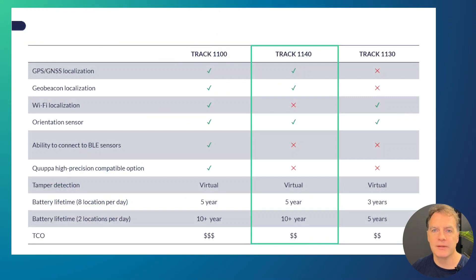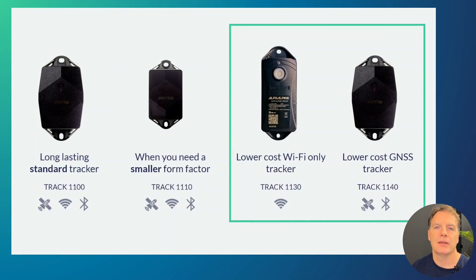If we compare in more detail the differences with the Track 1100 on the left side — which is the flagship tracker — and the Track 1130, which is the Wi-Fi only tracker, we can see some of the key differences. The Track 1140 does not have Wi-Fi localization, does not have the capability to connect additional BLE sensors, and the KUBA high-precision localization cannot be enabled on this tracker. It's worth spending some extra time comparing the Track 1130 and Track 1140.